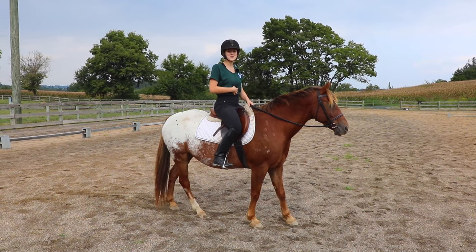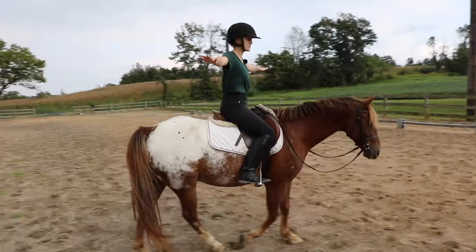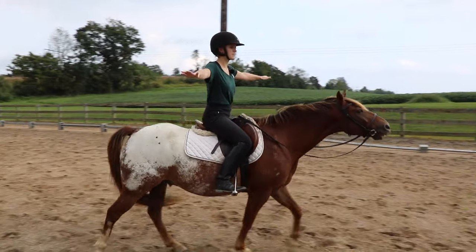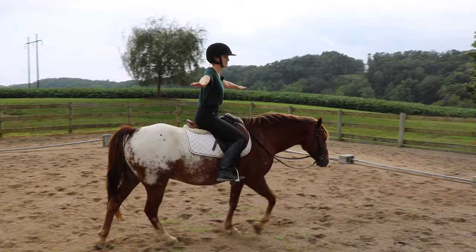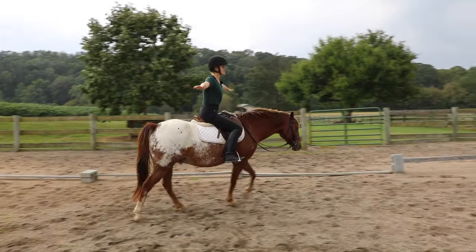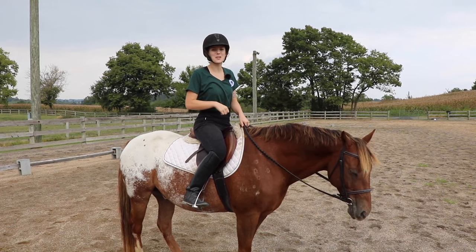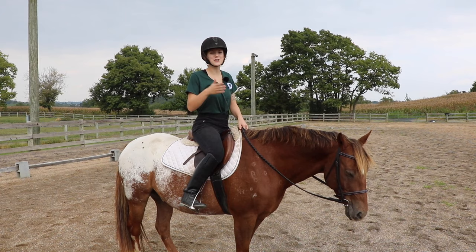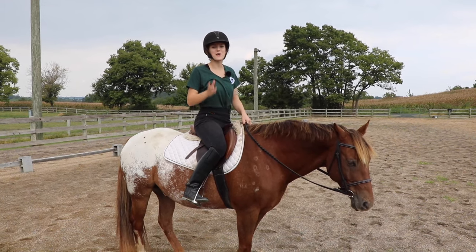Instead, sit back and sit over the center of your horse for balance — your balance comes from your core, and those are muscles you'll need to build. One great exercise is to ride without your reins: stick your hands straight out to the side, which forces you to focus on balancing over your horse and sitting in the saddle correctly. Make sure you have someone leading or an experienced person lunging your horse so you can maintain control while riding without reins.